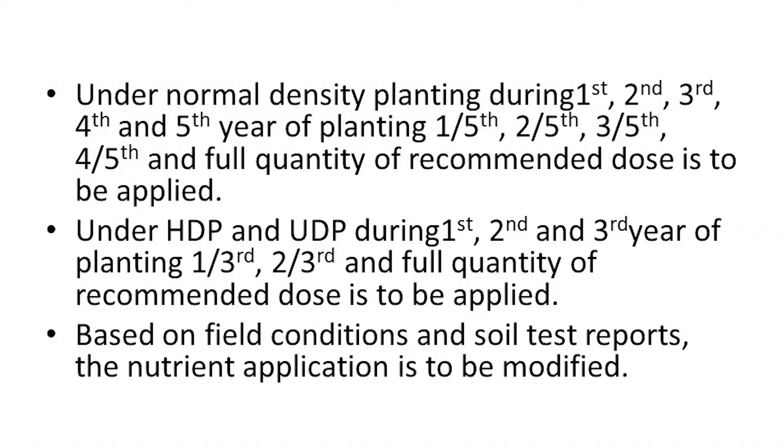Under normal density planting, during the 1st, 2nd, 3rd, 4th and 5th year of planting, 1/5, 2/5, 3/5, 4/5 and the full quantity of the recommended dose is to be applied respectively.